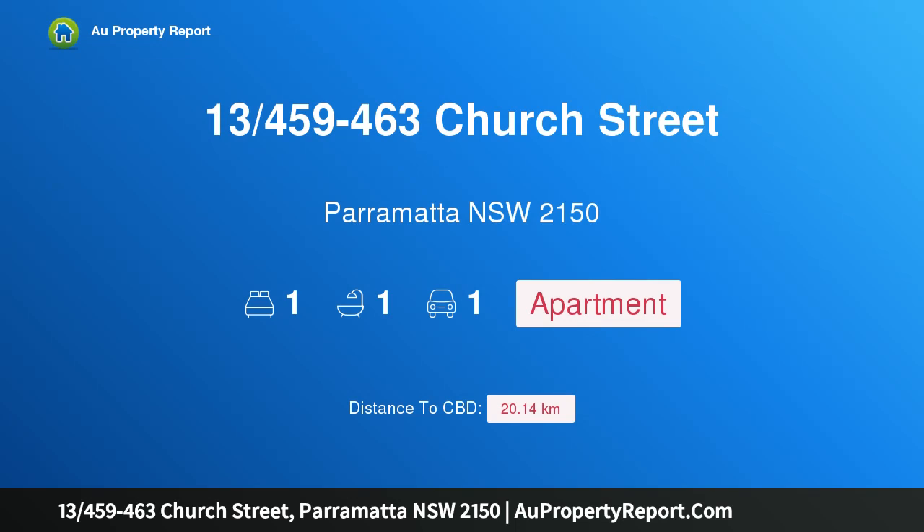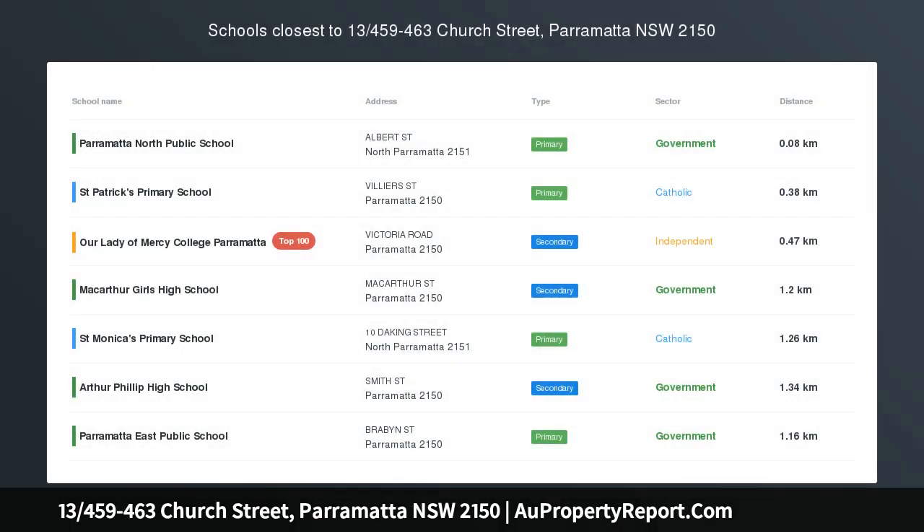Hi. I am glad to introduce property 13459-463 Church Street, Parramatta New South Wales 2150. 85 square meters and panoramic views from a quality modern apartment.